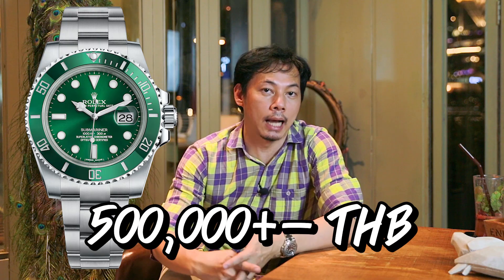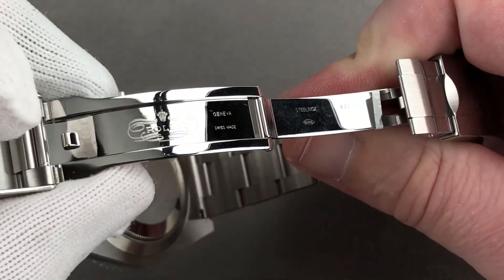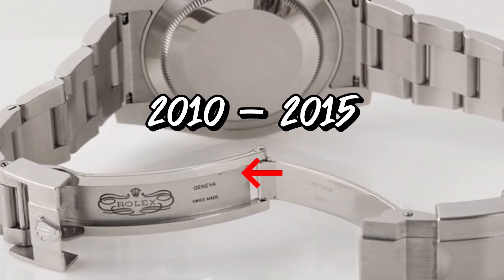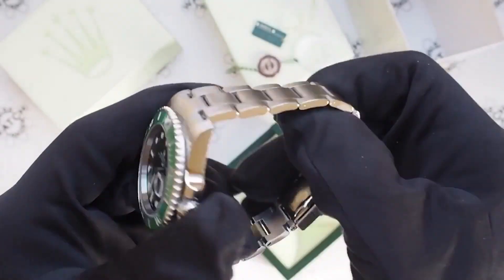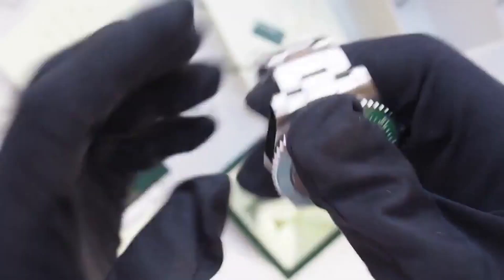The price of the green Submariner is $500,000. But if you look at the price this year, it is the green color. People who see the green and think it is not worth the price are mistaken. The 2015 price change by Rolex pushed it to $300,000, then to $400,000-$500,000.